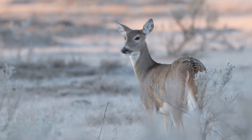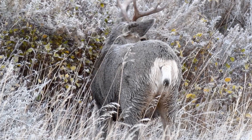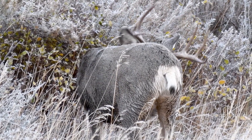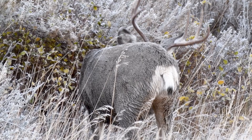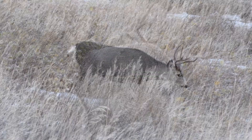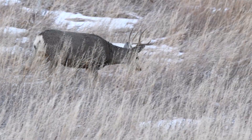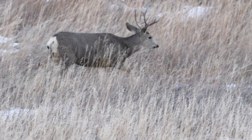While whitetails have a big white tail, the mule deer's tail is quite different. The tail of a mule deer is not as heavily furred — it tends to be kind of ropey with a black tip — but they have a big white butt. That's their primary signaling message.